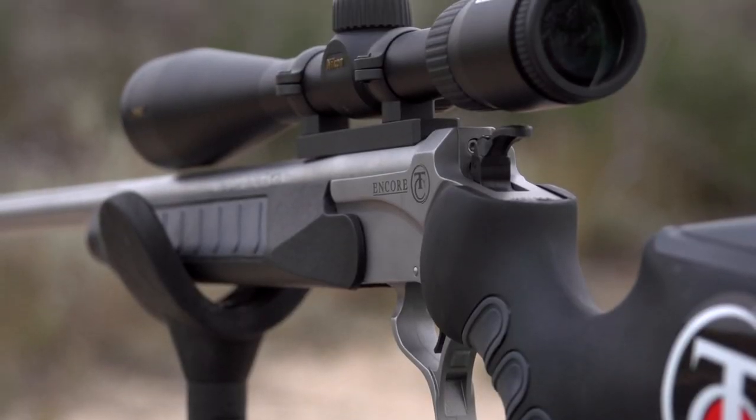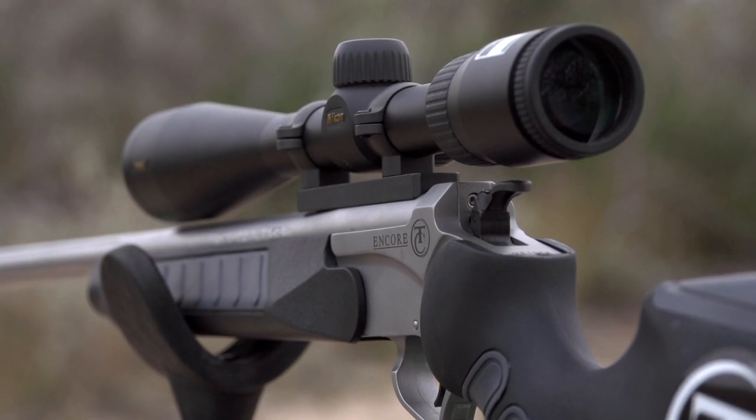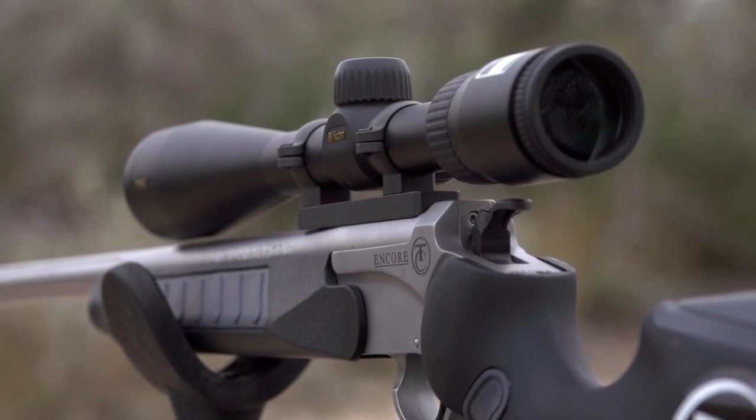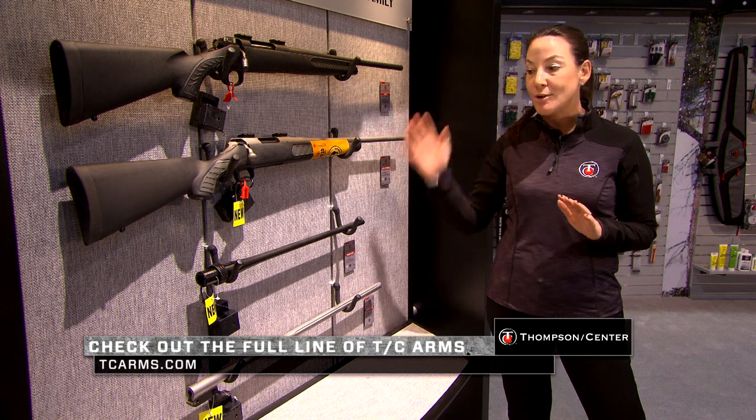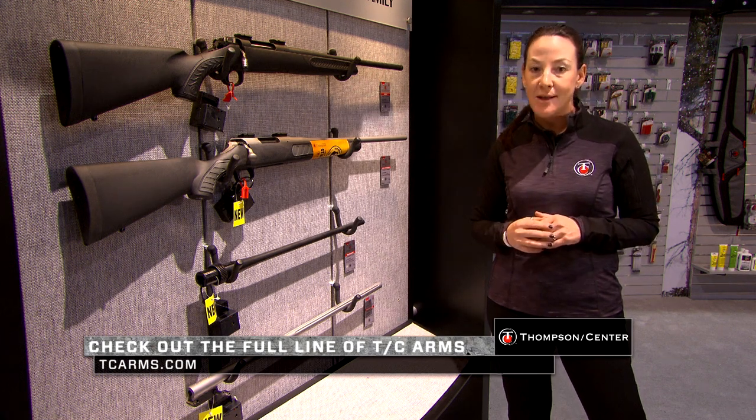We've added a barrel in 6.5 Creedmoor in the stainless and it's fluted — it's just beautiful. So now you can add this to your Encore families. For more information on any or all of these, go to TCArms.com.